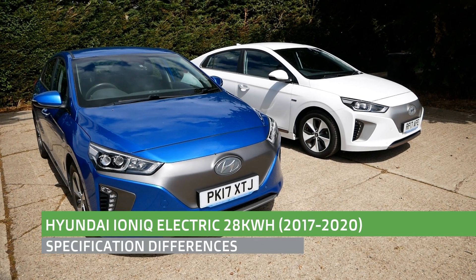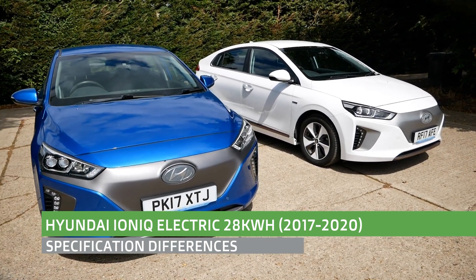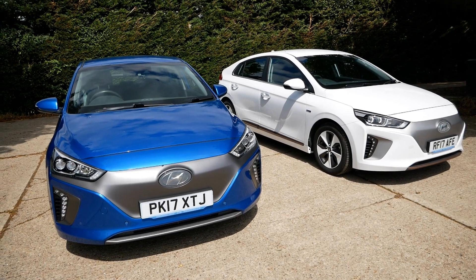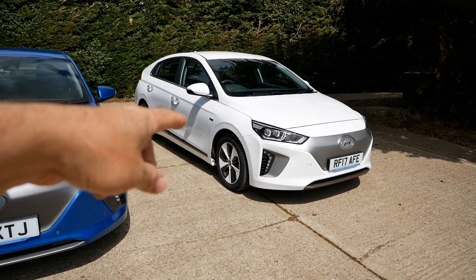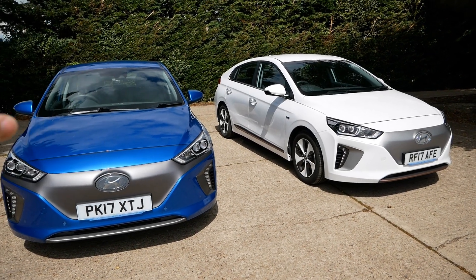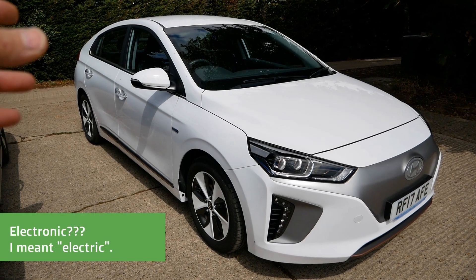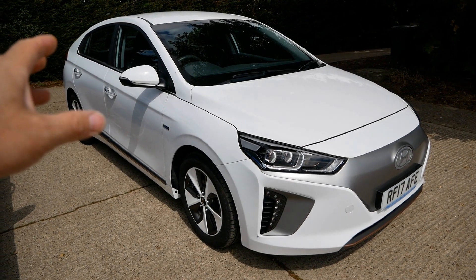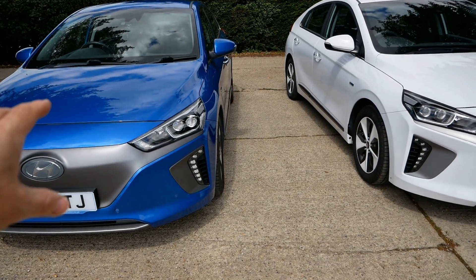Hi, it's Matt from Go Green Auto. This is a geeky video about these Hyundai Ioniqs - both 2017 models with 28 kilowatt hour batteries. This one is a Premium SE and that one is a Premium spec. This video is going to go through the differences between the two model specs. The standard car on the electric models is called a Premium, but they're pretty fully loaded with an awful lot of kit, and there's actually very little difference between these cars and the SE models.